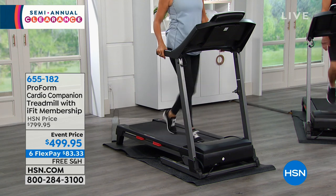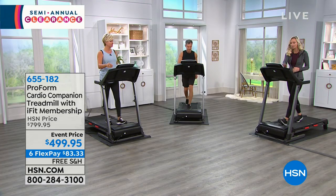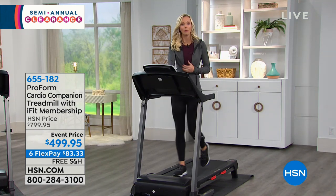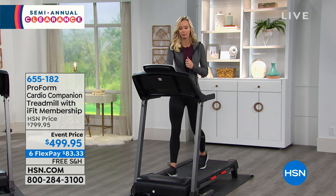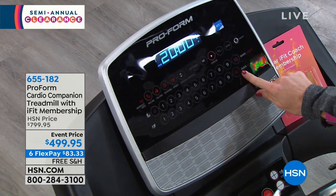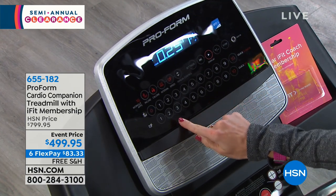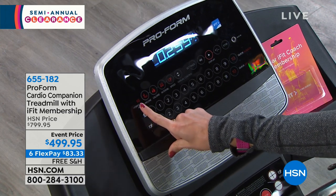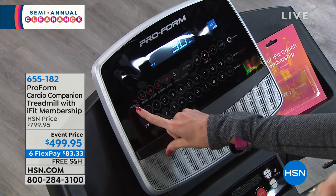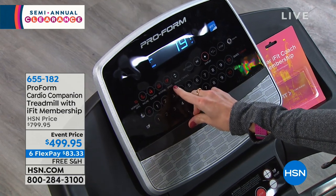Let's talk about the features because this treadmill is very feature-rich. When we look at the screen, what's been mentioned is one-touch incline and one-touch speed. You can go all the way up to a 10% incline and up to speed 10, which is about a six-minute mile — all with a touch of a button. There are 16 pre-programmed workouts including incline, interval, and speed.